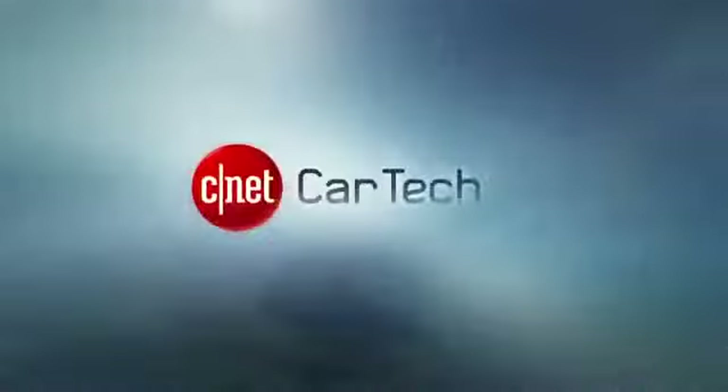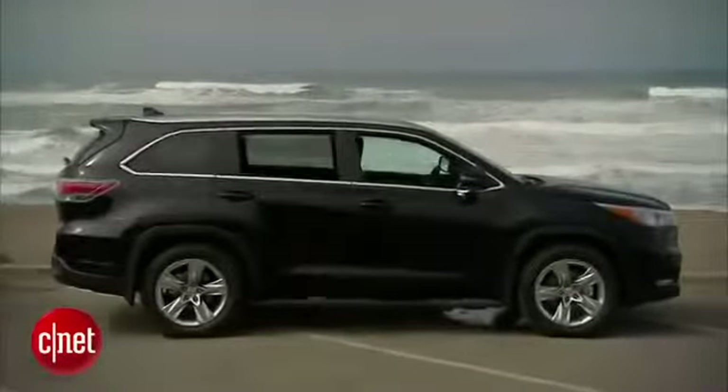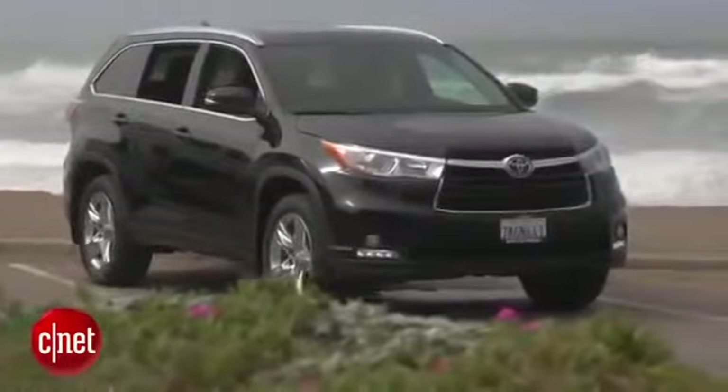If bigger is better, then the 2014 Toyota Highlander certainly improves over previous versions. Let's get in this third generation Toyota Highlander and check the tech. This is the 2014 Toyota Highlander — it's grown about half a foot from its first generation in 2000. This is actually the third generation vehicle, just new for 2014. Toyota has added a lot of its truck-like styling features for this 2014 model.